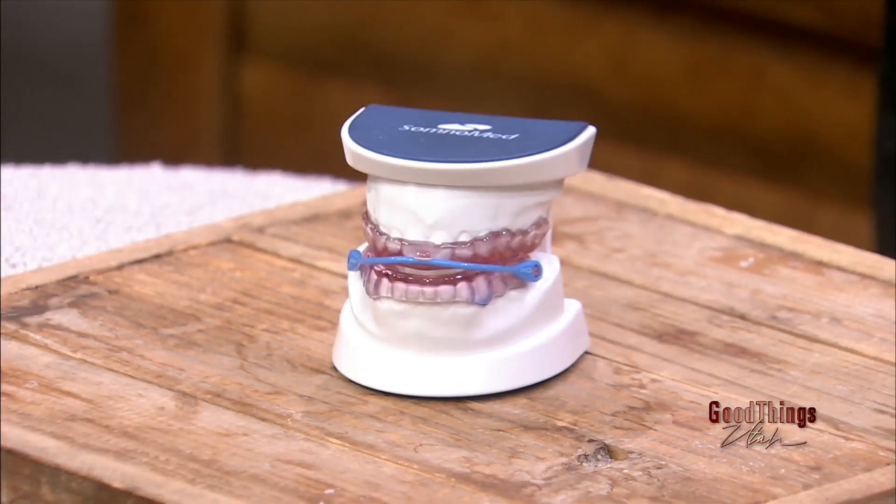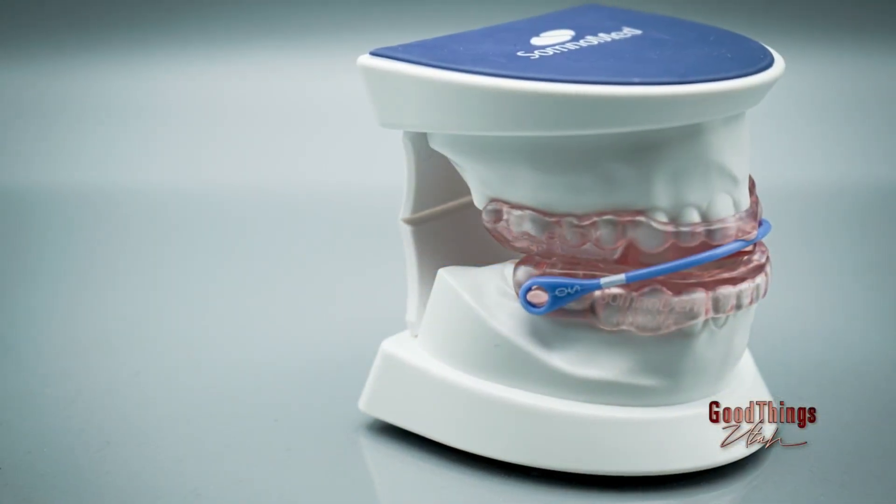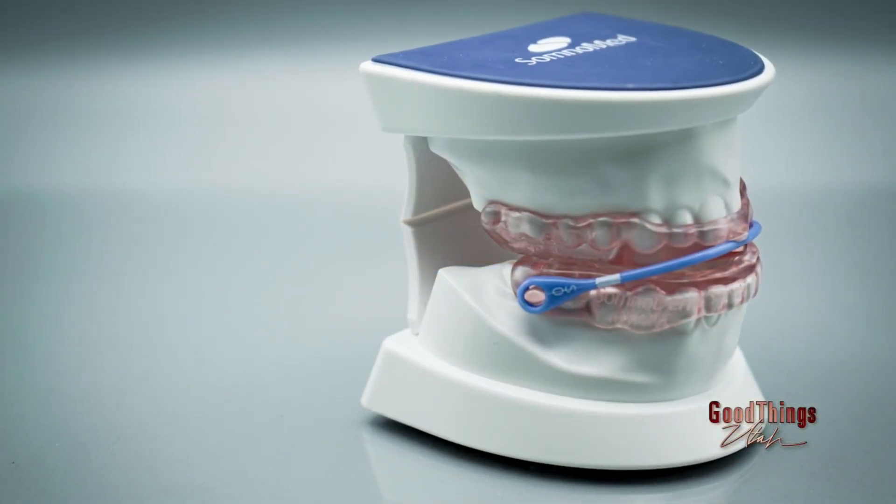Once someone is diagnosed with sleep apnea, a lot of times we think of the CPAP machine — really cumbersome. But there is an oral device that you've brought here to share that is much less intrusive. We do oral appliances. It's like a custom-made mouth guard, kind of like bleach trays. You just wear it in your mouth during the night. What it will do is stabilize your lower jaw to keep your airway open so that you're breathing better, just like a CPAP, but without the mask, the hose, the tubes — really easy to travel with.